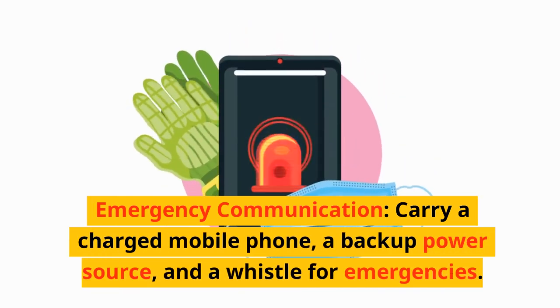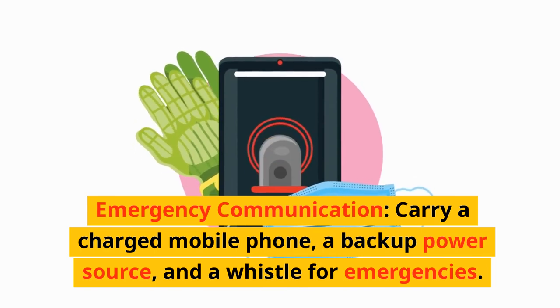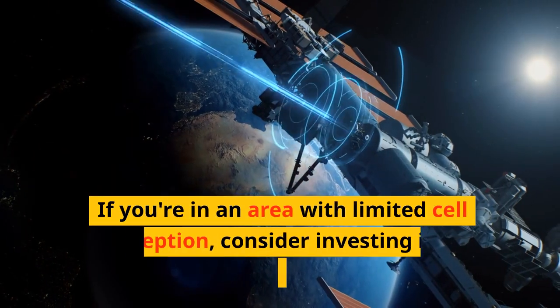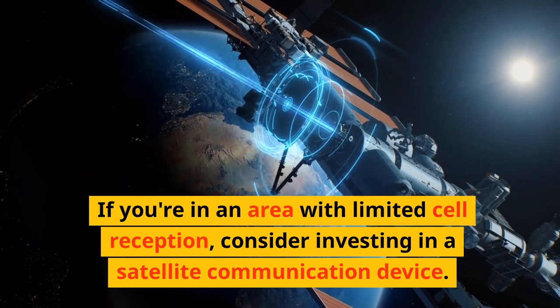Emergency communication. Carry a charged mobile phone, a backup power source, and a whistle for emergencies. If you're in an area with limited cell reception, consider investing in a satellite communication device.